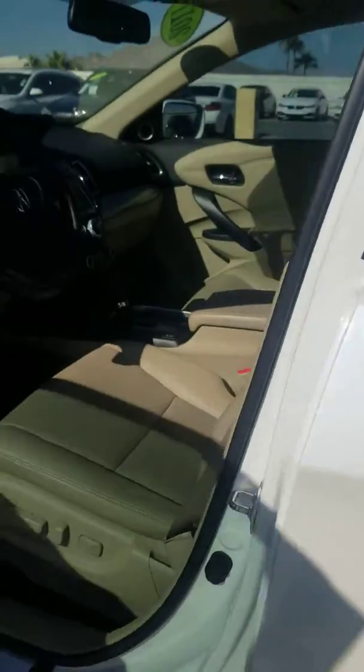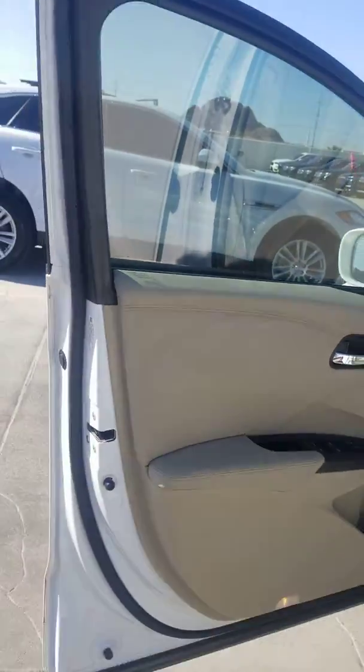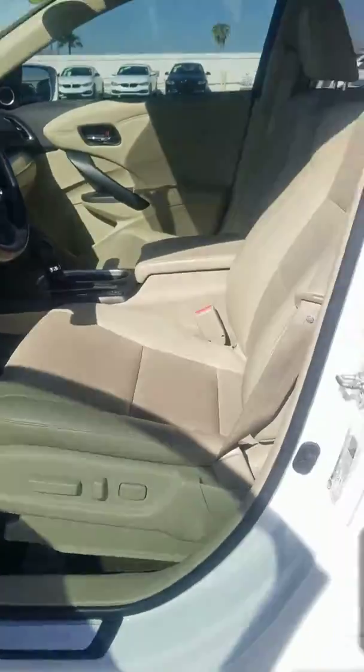Just wanted to point out the excellent condition. White with parchment, tan interior. Absolutely gorgeous.